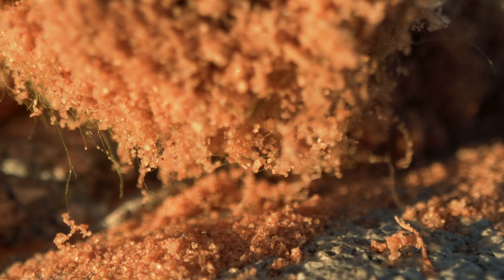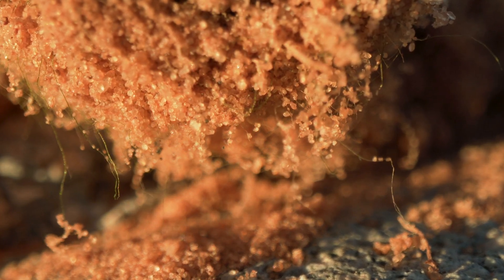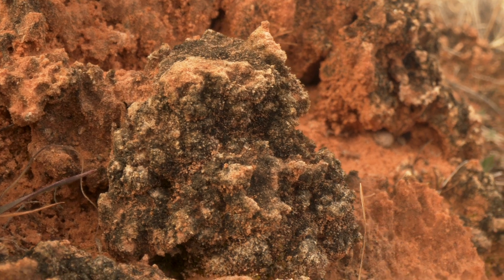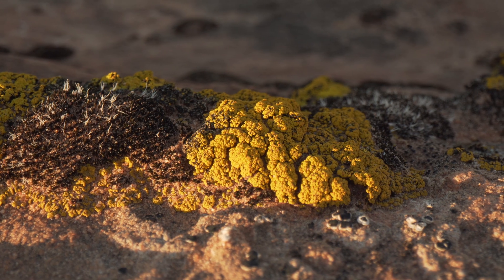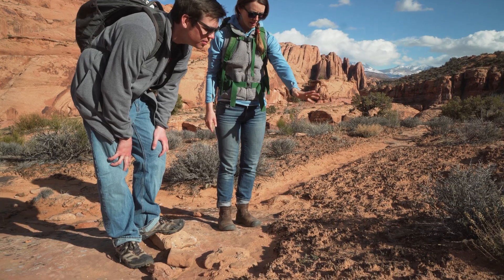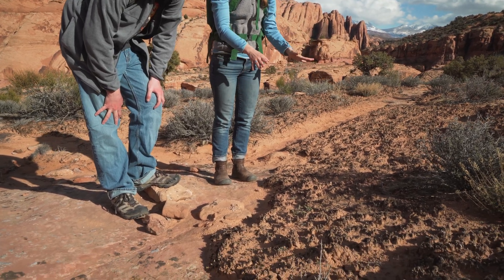It can wrap itself around all of the sand and soil grains that we have in the desert and it really holds this whole ecosystem together. And I love that amidst this really large landscape there are these small but incredibly important, colorful little communities that are just right at the soil surface that you can get down and look at.